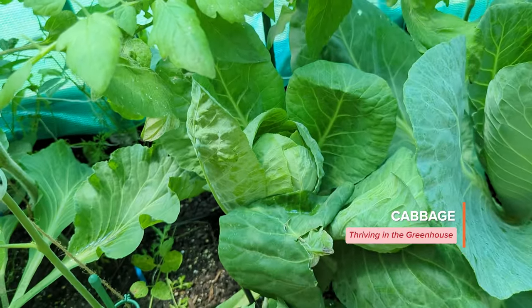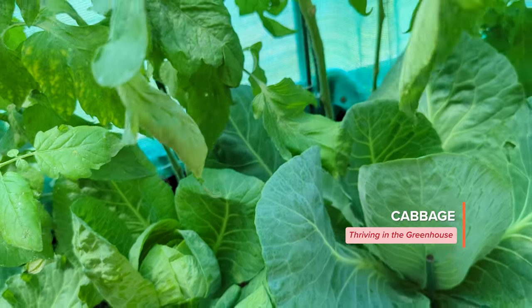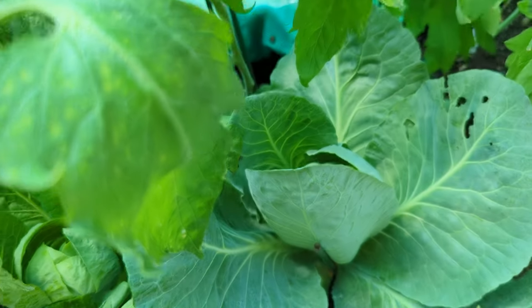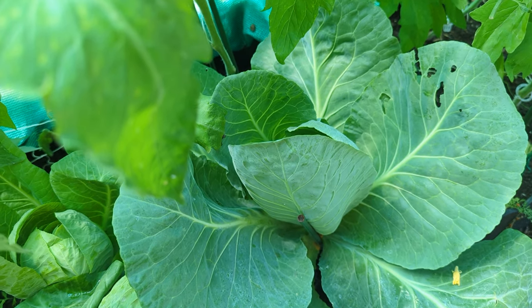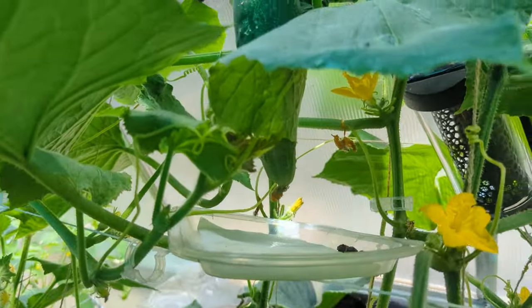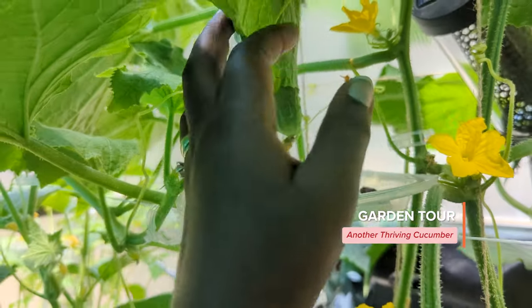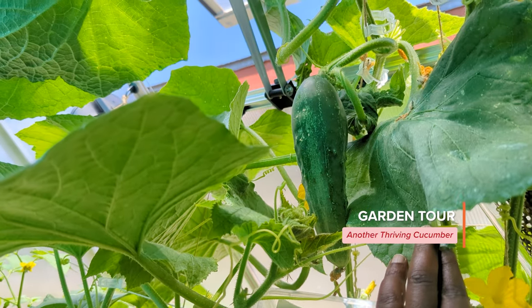This is my cabbage — we have cabbage coming up. Here's some more cucumber. Let's see what else I should show you in here — oh, there's another cucumber.